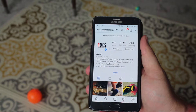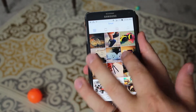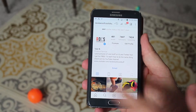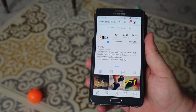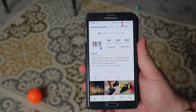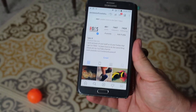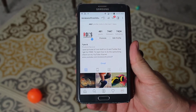Here I am on my phone, on my Instagram profile. You can see I've done almost 500 posts — these are mostly products I've reviewed. I have about 7,500 followers and I'm following about 7,500 people. My profile has had about 5,000 views in the last 7 days, so people are looking at it and it's definitely bringing me traffic to my website and YouTube channel, ultimately helping me get more products to review.